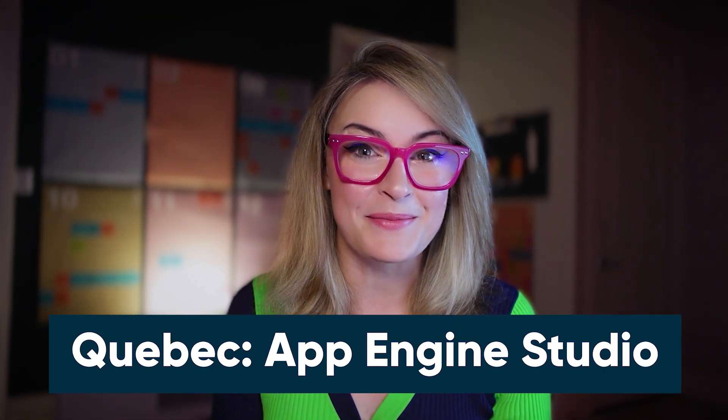A few years later, in the Quebec release of 2021, App Engine Studio made its debut, which was built intentionally with the low and no-code audience in mind. While App Engine Studio certainly helped bridge the gap, getting more coders on the platform than ever, we were really confident as a company that we could go further. For the last few years, ServiceNow has strived to build a true environment for non-technical builders to confidently build these types of applications.